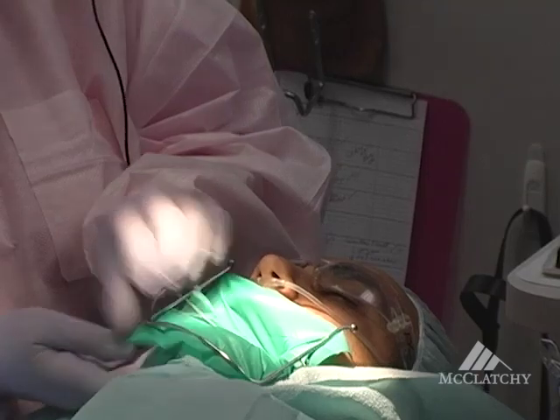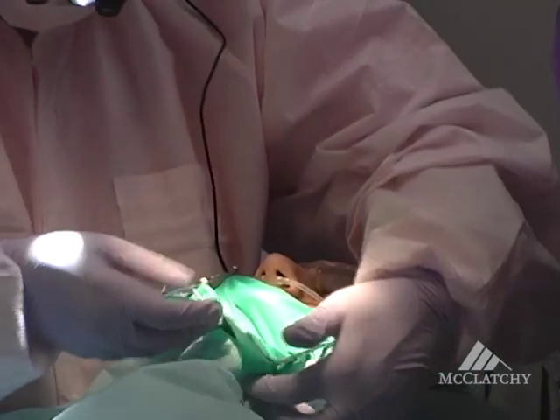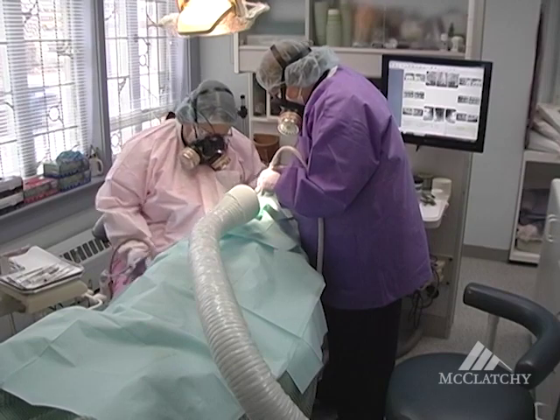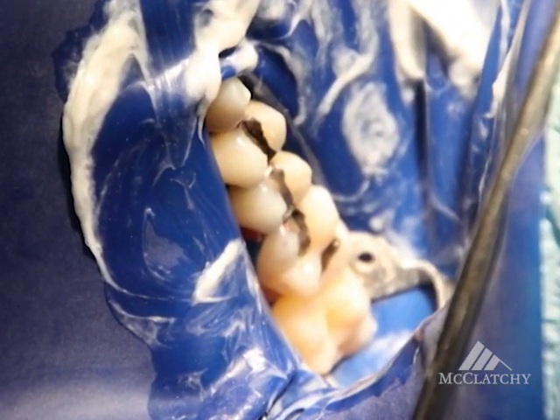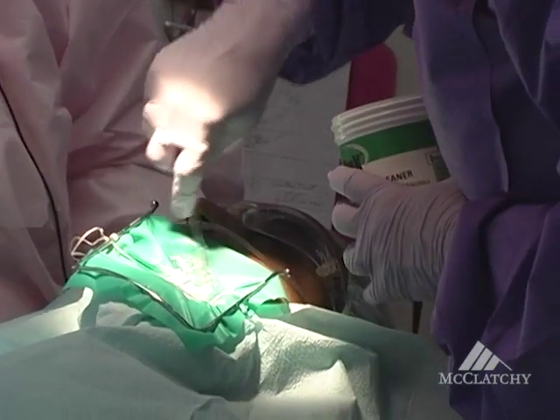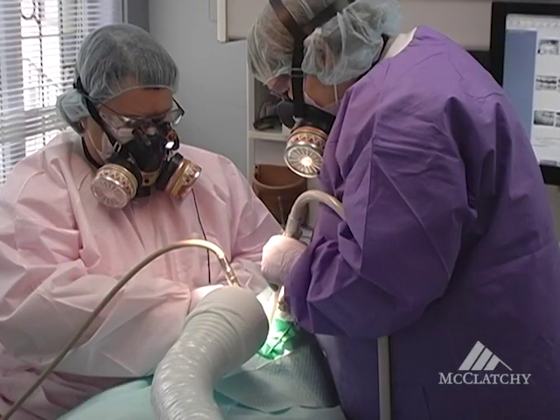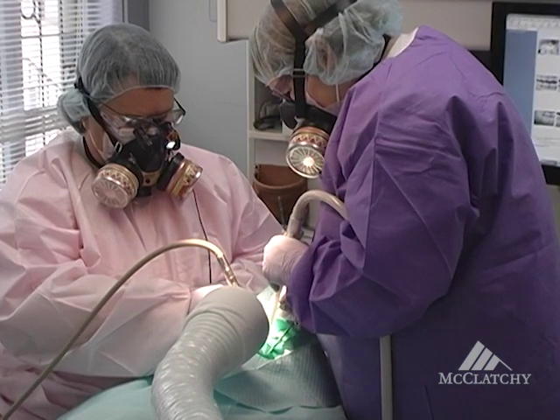We completely drape the patient. The patient is protected with a rubber dam, their own source of oxygen, and they have IV vitamin C. The whole body is completely covered, and only the teeth we're working on are sticking out. Even the rubber dam is covered with sulfur cream to prevent mercury gas from going through. We wear gas masks and are completely draped and covered as well.